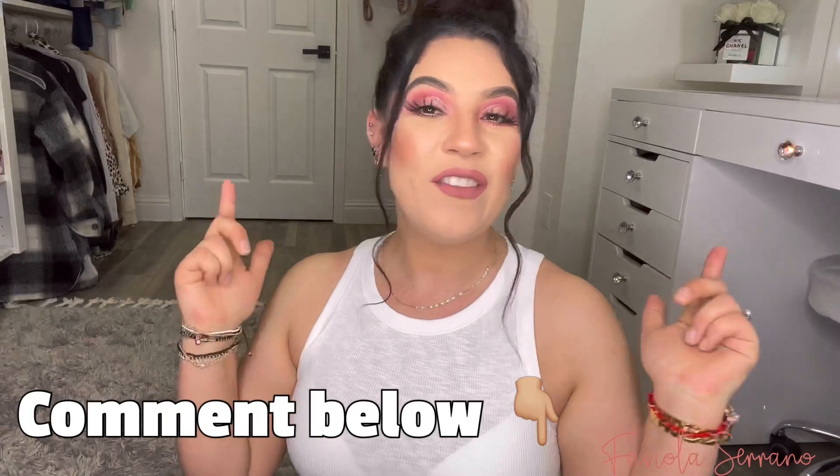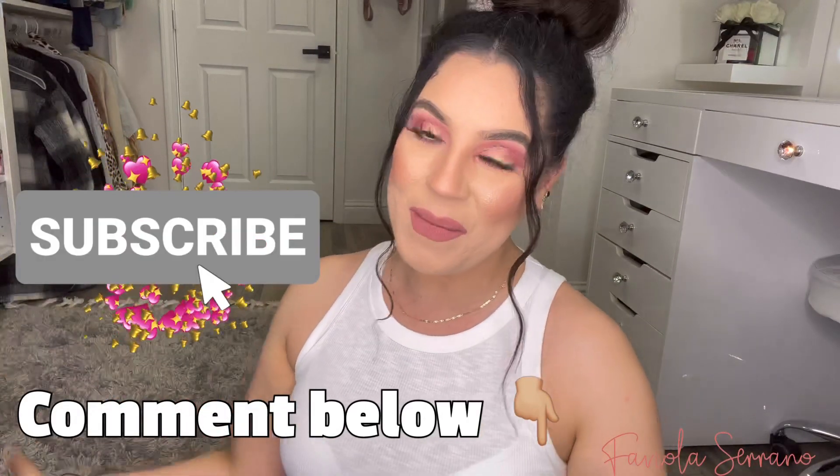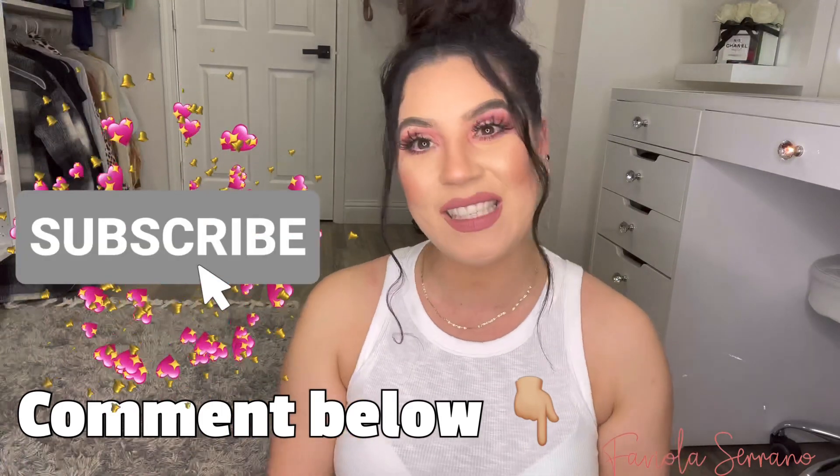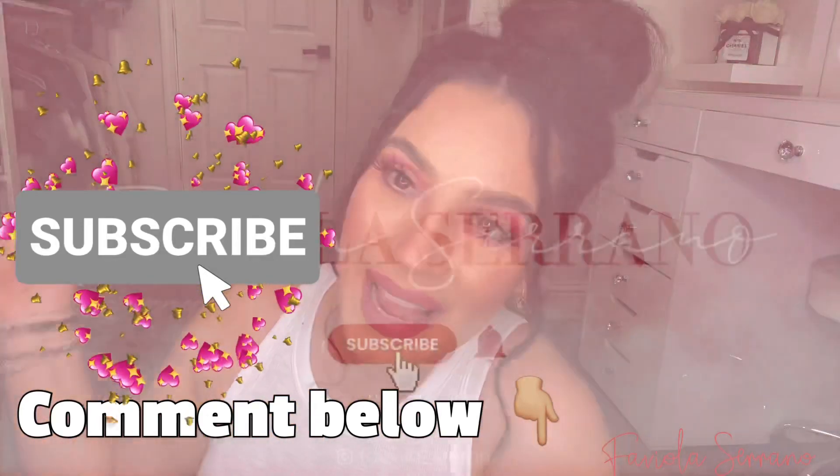And that's gonna be it guys — let's wrap it up. If you guys enjoyed this Old Navy Spring haul, please make sure to leave a comment down below. If you are not subscribed already, please make sure to subscribe and join my YouTube family. That's gonna be it for today — thank you so much for watching. I hope to see you guys on my next video. Bye!